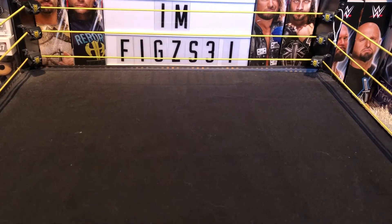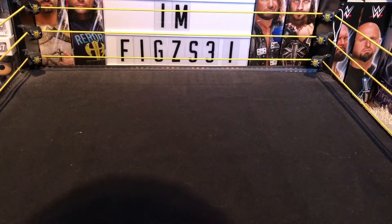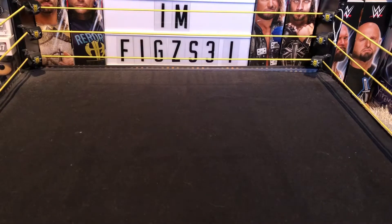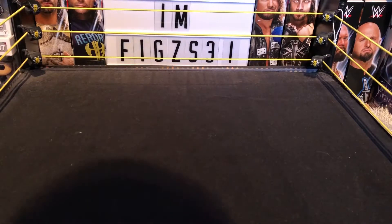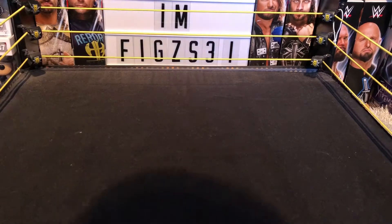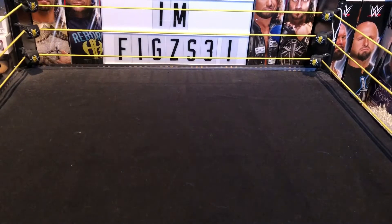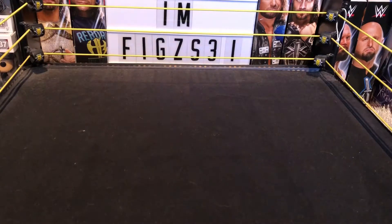What's up guys, Figs31 here. Today's video is a figure collection video I've been meaning to do for a while. It's going to be a big one — probably a 20 to 30 minute video. We have to go through a whole tub of WWE figures, and there are also customs in here. These are all my figures from my display, so let's get straight into it.